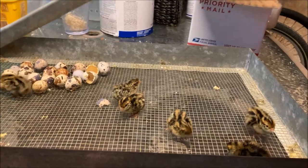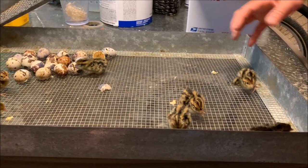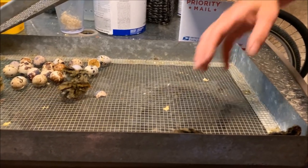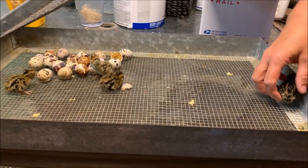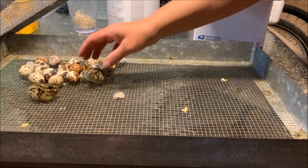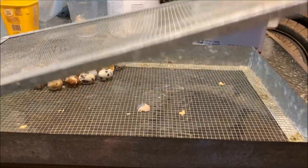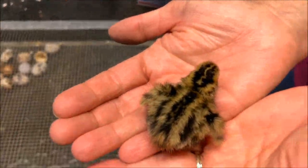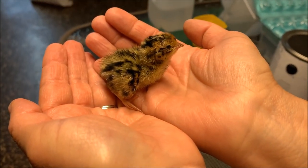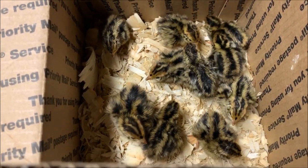There's one, two, three, four — like frogs — five, six, seven, eight, nine, and ten. Look at how tiny they are. So ten little tiny quail in there. They're so cute.